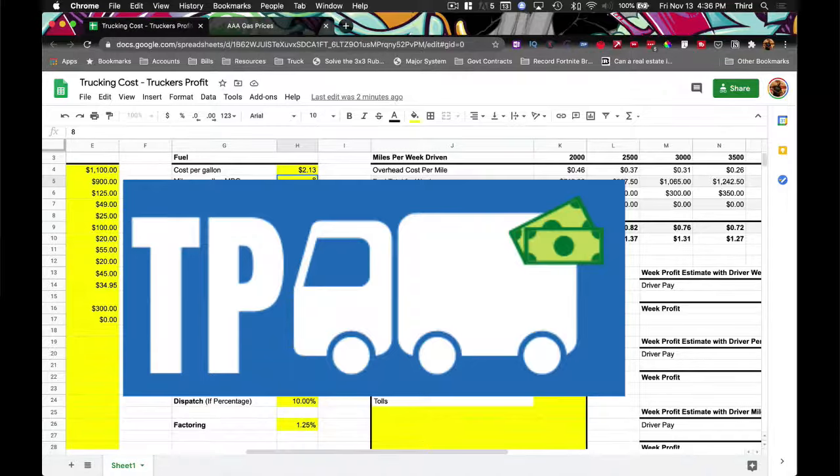I'm Henry Moore III and I want to welcome you to Truckers Profit — the new cost analysis spreadsheet that helps you understand how to price your service to make sure that you're getting a true profit.